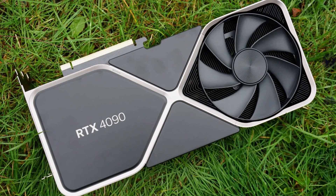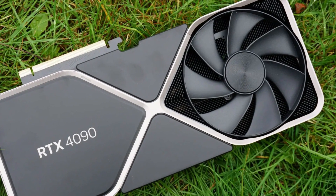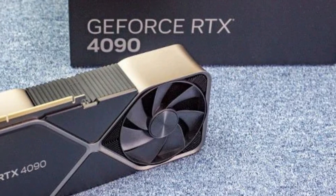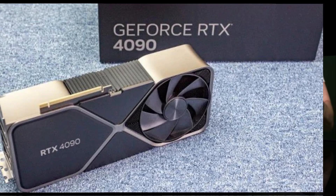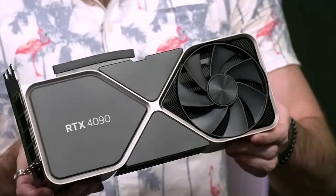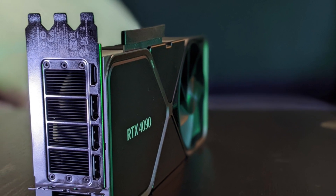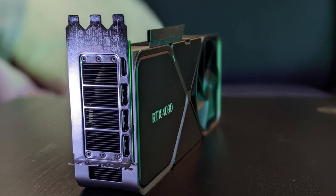Even in demanding titles like Cyberpunk 2077 with ray-tracing overdrive, the RTX 4090 doesn't just push higher frame rates — it redefines visual fidelity, offering unmatched ray-tracing performance that makes game lighting, reflections, and shadows more realistic than ever. Its 450W power draw demands a high-quality PSU, and with its triple-slot design, it's a massive card that requires significant case space. But for those who want the absolute best, this GPU delivers next-level performance without compromise.